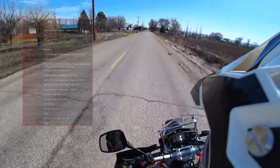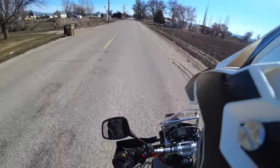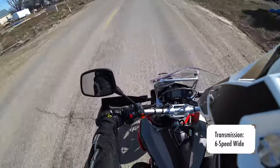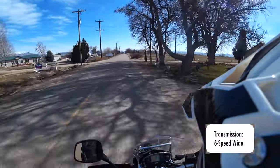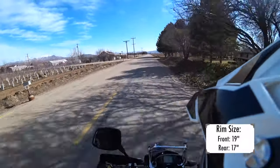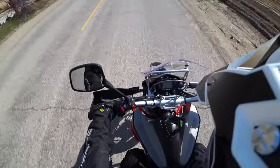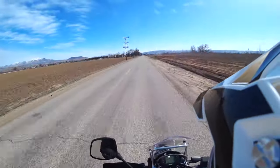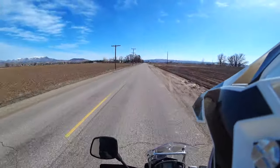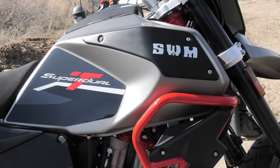This is the T model, so it has a wide, wide ratio transmission — the T stands for touring. As far as street capability, this thing is amazing. It really has legs. The tire size on this is geared more towards street, and you're not going to be sore after riding this bike. I think it's a good combination of lightweight and street-oriented, which you don't get very often.